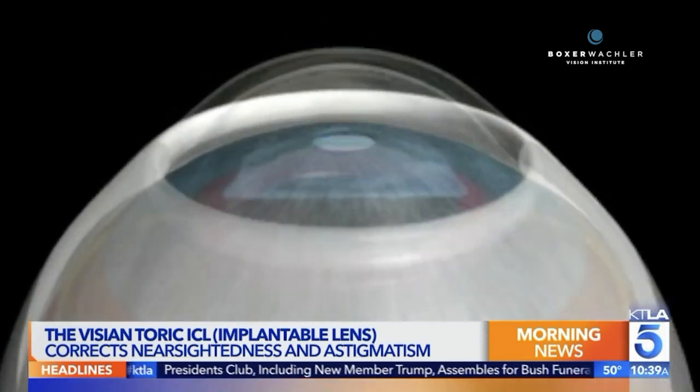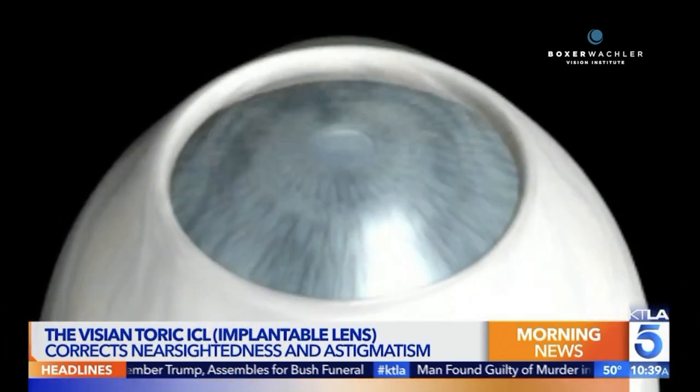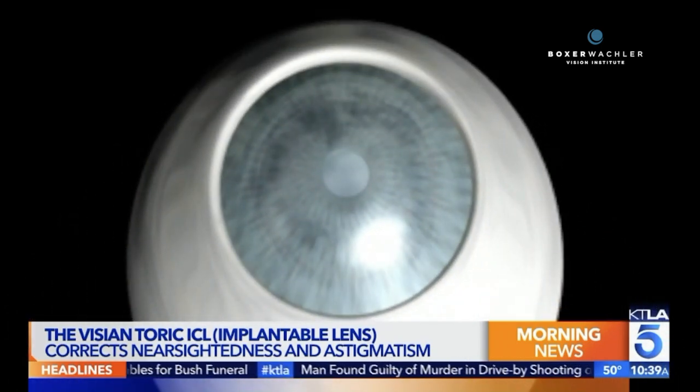It's a little bit like having a dental filling, where you have a little implant in your tooth and you don't even know it's there. The Visian Toric ICL is just like that. Now, when you're talking about the eyes, you don't want a mistake, and you don't want something where you figure out later on that it wasn't a great thing to do.